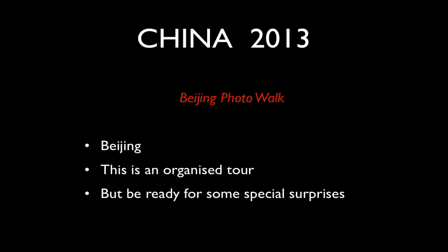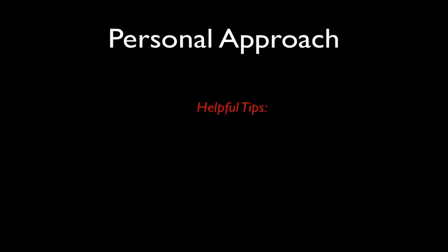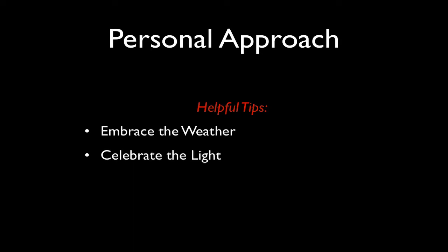It's an organised tour, but wherever we go, be ready for a surprise — I always try to throw in some interesting events that aren't part of the original plan. It's important that we embrace the weather. With changes in weather come changes in light, and the really great photographers — particularly landscape and architecture photographers — understand that and often make their best images as the weather is actually changing.